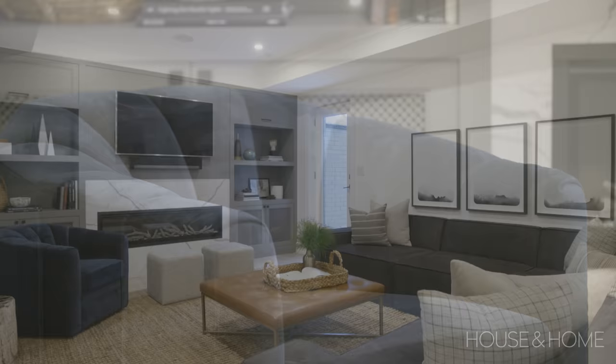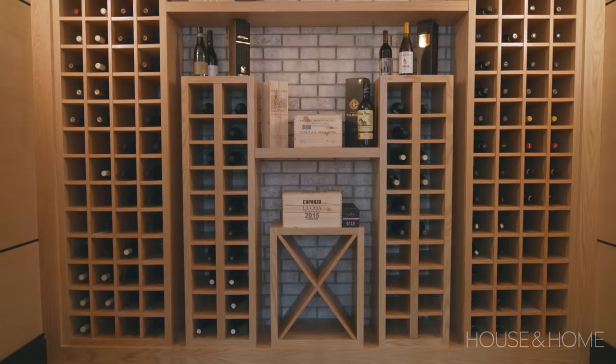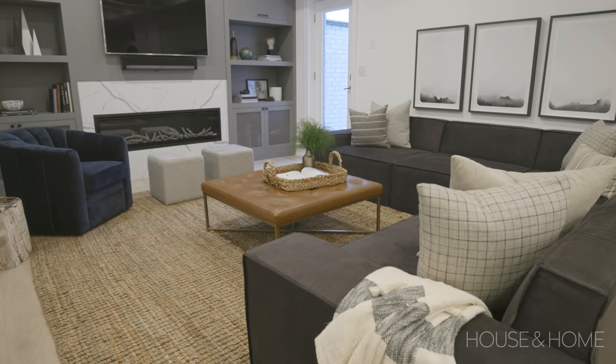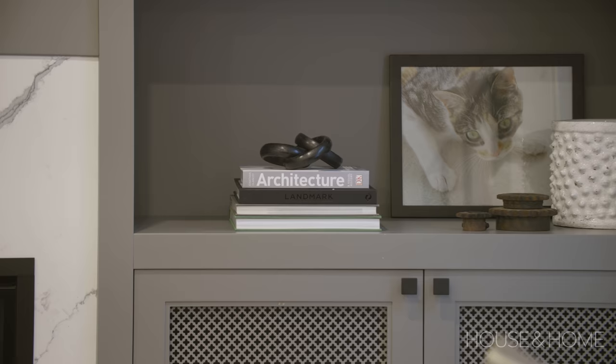The basement is everyone's dream come true — it has a great rec room which we outfitted with a durable rug as well as a really large durable sectional in dark, pre-treated fabric, so really great for the kids. They have a great bar area for entertaining, and the adjacent wine room is honestly a showstopper. One of the things I really like about this home is the attention to detail — all the built-ins in the different rooms are unique in their own special ways, like this beautiful painted millwork with the TV and fireplace, which is different than upstairs in the great room.